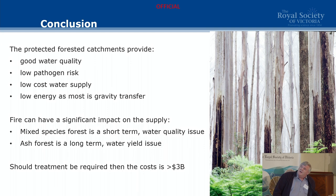To summarise: we get really good water quality with low pathogen risk, low cost and low energy because it's all gravity transfer. The main take-home is that we have a short-term water quality issue from our mixed-species forest and a potentially long-term water yield issue from our ash forest — they're quite separate. If we did need to treat this water, it's in the order of $3 billion in capital and $40-50 million a year in operational costs. Thank you very much.